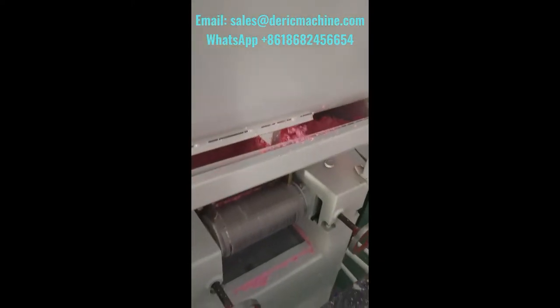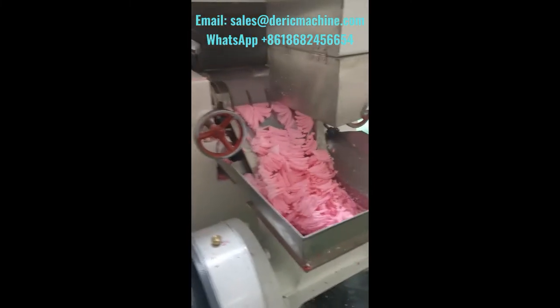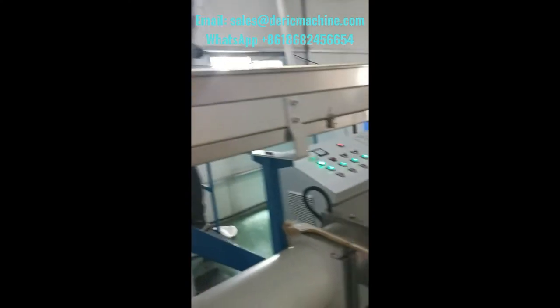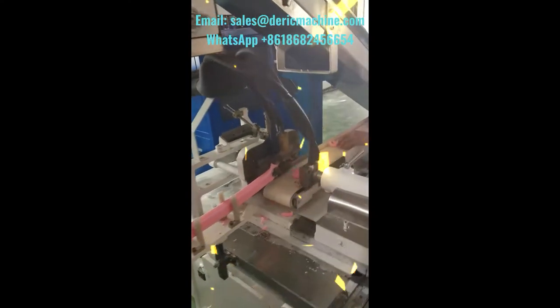It works fully automatically, very easy to operate. These machines can continuously work for 24 hours per day. The soaps made by our machines are rich in foam, good transparency, and high density. The soaps can be different in shapes, designs, colors, fragrances, packages, and additional functions with additives.